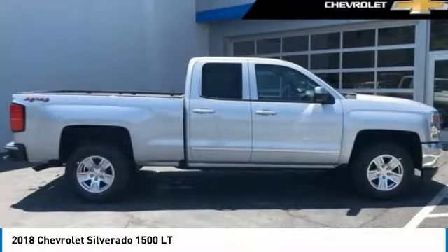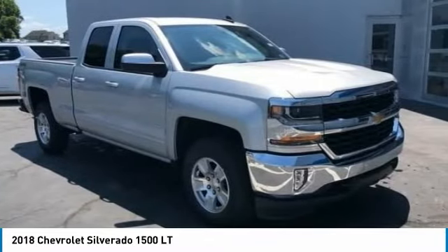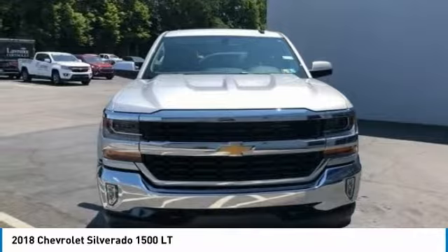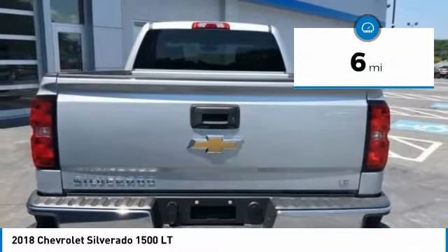Check out the 2018 Silverado 1500. The Chevy Silverado 1500 has the lowest cost of ownership of any full-size pickup and is priced below $50,000. This vehicle has less than 100 miles.